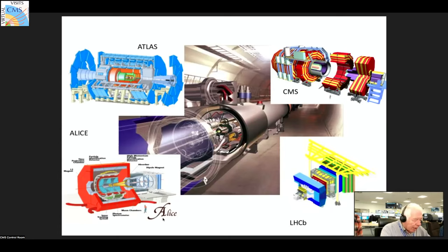ALICE stands for A Large Ion Collider Experiment. They're particularly interested in collisions not between protons, but for a couple of weeks at the end of each year we go to the other end of the periodic table — colliding lead nuclei instead of hydrogen nuclei. We get a lot of energy in a very small space, which recreates the conditions of the Big Bang. And LHCb is particularly interested in looking at the differences between matter and antimatter, which show up best in decays of particles containing B quarks — the 5th heaviest quark — which may explain why the universe appears to be made entirely of matter with no antimatter left over from the Big Bang.